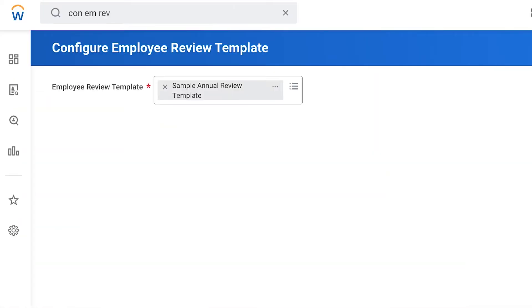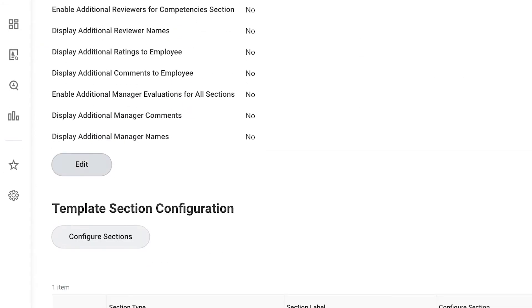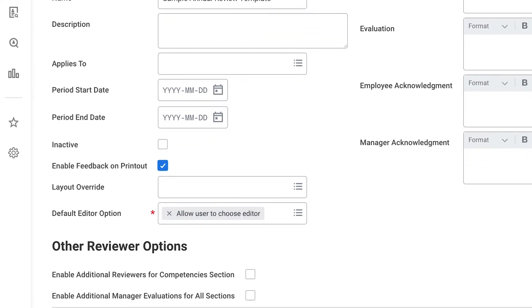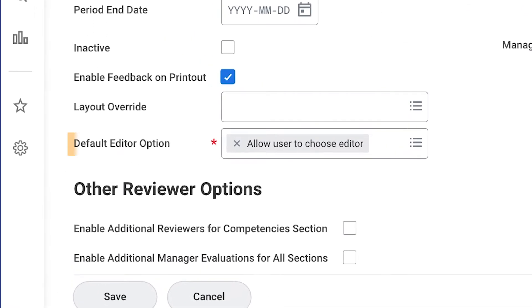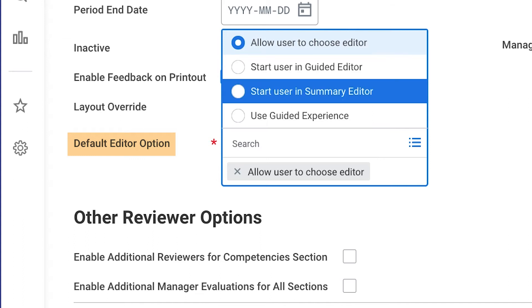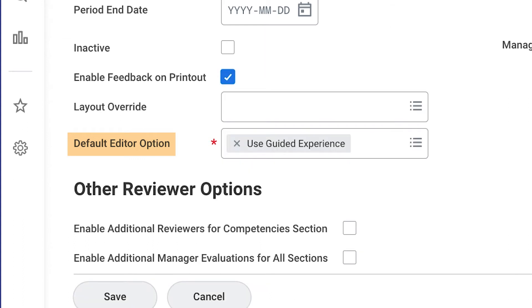The configuration is pretty straightforward. Navigate to an employee review template, choose any existing template, and edit it. Within template details, you'll see a new selection on the default editor options dropdown tab. Select Use Guided Experience.